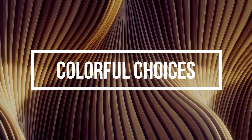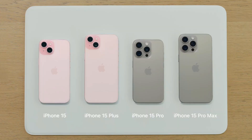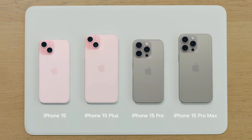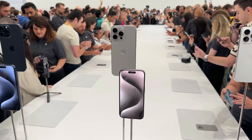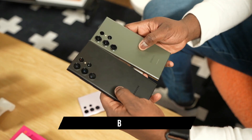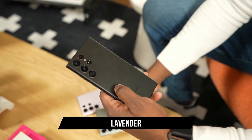Colorful choices. In terms of colors, the iPhone 15 Pro Max offers a range of muted options like white, blue, black, and natural titanium. While elegant, they might appear somewhat dull. The Galaxy S23 Ultra, on the contrary, presents a vibrant palette. It comes in black, cream, green, and lavender.